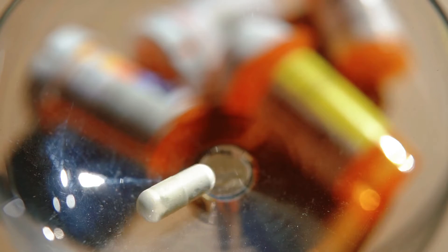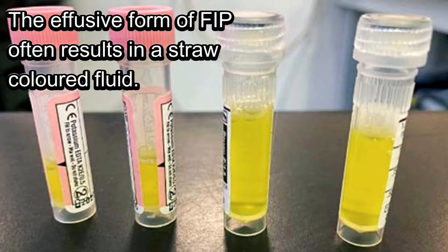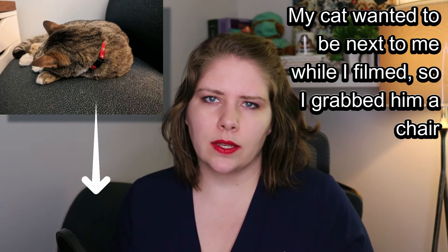The diagnosis of FIP is incredibly challenging. Often we see cats with a fever that is unresponsive to antibiotics, or a fever that keeps coming back in a cyclical nature. We check blood work panels for inflammatory markers that can be suggestive of FIP. If the cat has the effusive form, a fluid sample can also be helpful, as the fluid often has specific characteristics. Ultimately, diagnosis is largely about ruling out all other possibilities.